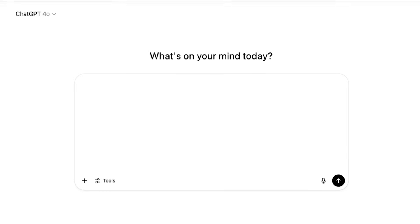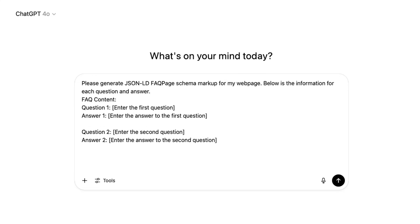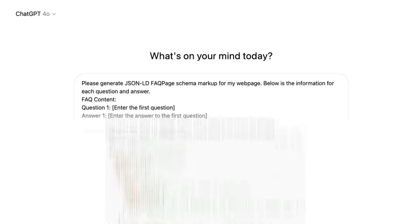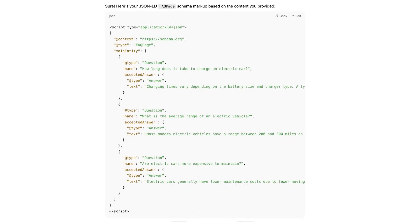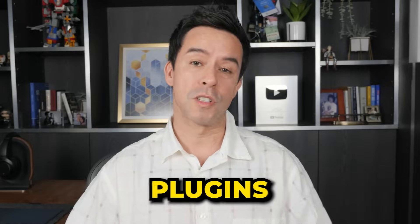Use ChatGPT to generate the schema for you. For example, if you had an FAQ page you'd prompt: 'ChatGPT, please generate JSON-LD FAQ page schema for my webpage. Below is the information for each question and answer. Question one, answer one, question two, answer two, and so forth.' And bam — here's your AI-friendly FAQ page schema markup. Simply place the markup inside a script tag within the head section of your webpage. Most people just use plugins.